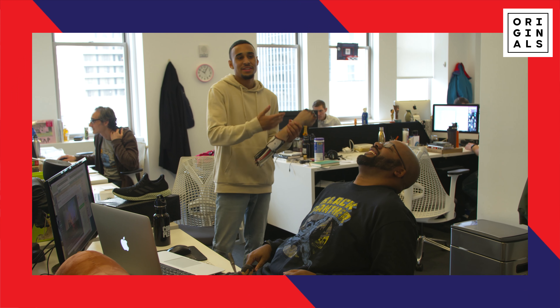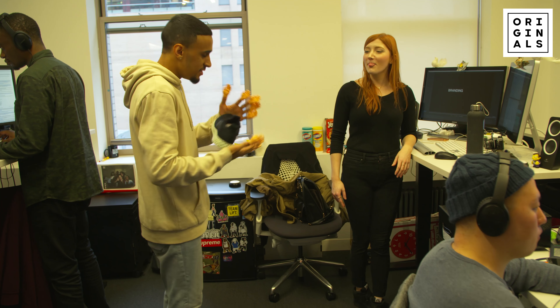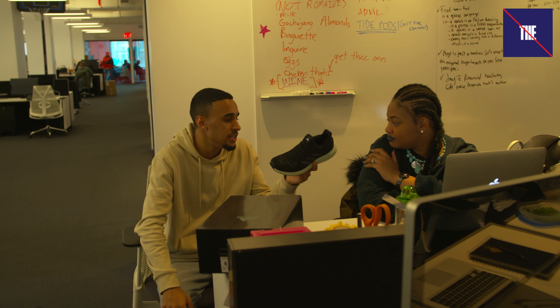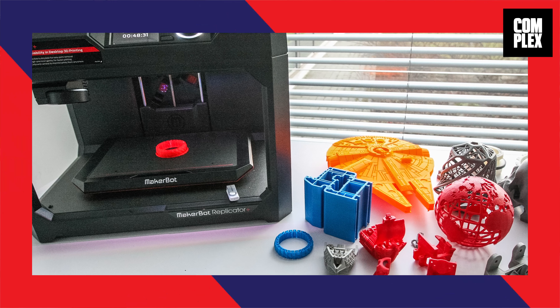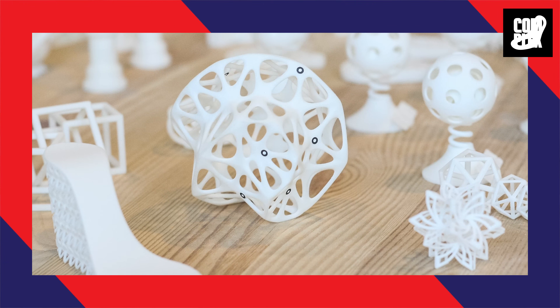Today we are testing these Adidas Futurecraft 4D. Can you explain what this shoe is about? Adidas has been doing a lot of 3D printing — they say it's the future of footwear. One machine that would just make stuff instead of having to produce things in factories overseas.